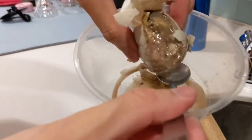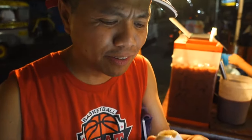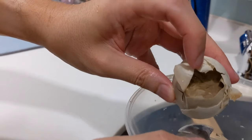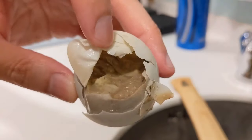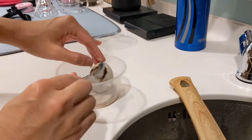Begin by sipping the savory broth that surrounds the embryo — it's warm, flavorful, and a perfect way to start your balut journey. Now you'll encounter the star of the show: the developing duck embryo. It's a blend of textures with both soft and crunchy components.